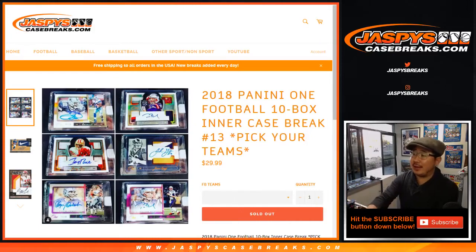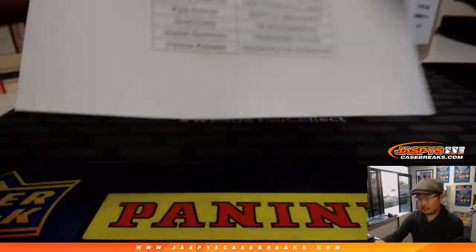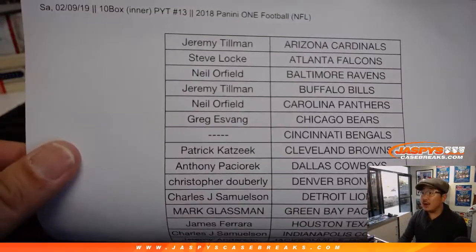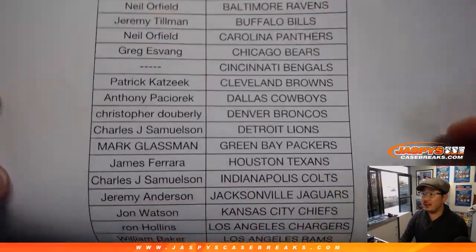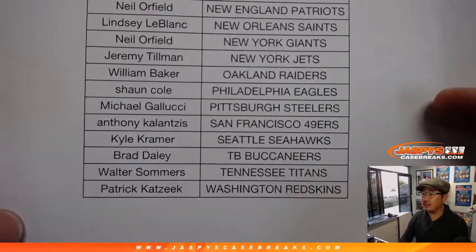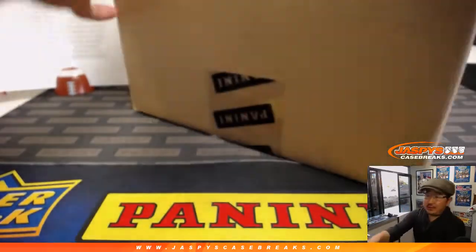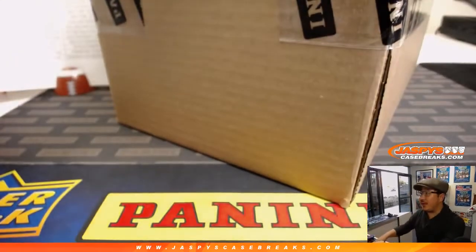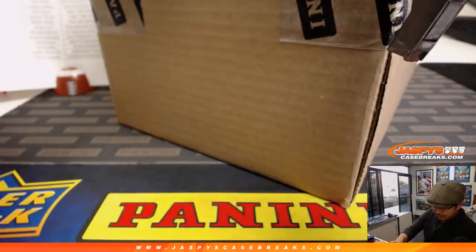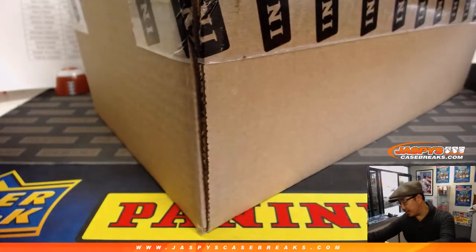Good evening, everyone. Another inter-case of 2018 Panini 1 Football — 10-box inter-case break, number 13. Sean, last spot mojo, Dolphins — thank you to him. Thanks everybody for getting into it. Here is our last master case until next week, so keep your eye out for more on Sunday or Monday at jazpyscasebreaks.com.